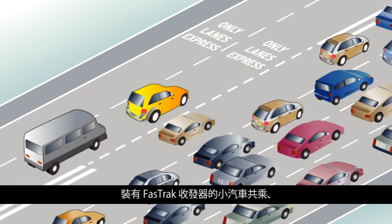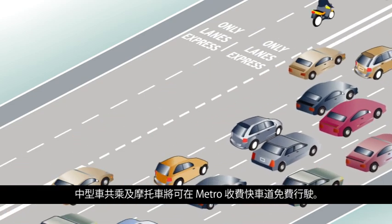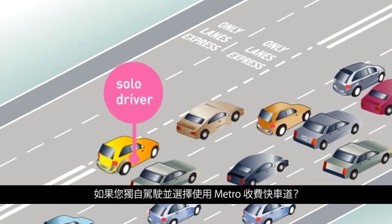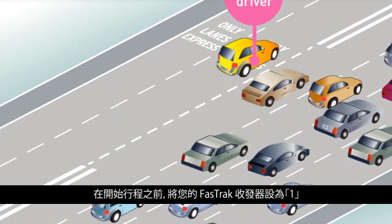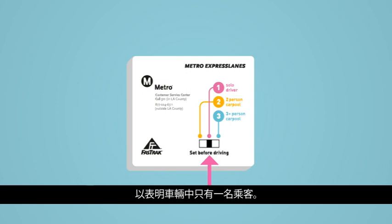Carpools, vanpools, and motorcycles with a FastTrack transponder will travel toll-free in the Metro Express Lanes. If you are driving alone and choose to drive in the Metro Express Lanes, before you begin your trip, set your FastTrack transponder to 1 to indicate a single occupant in the vehicle. You can then use the Metro Express Lanes by paying a toll electronically.